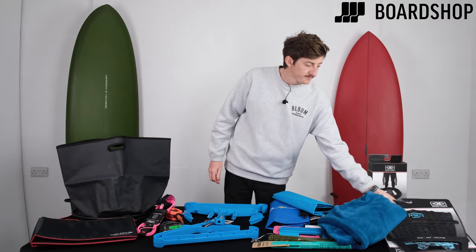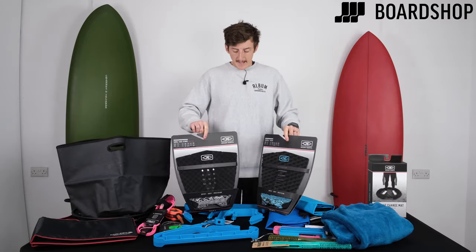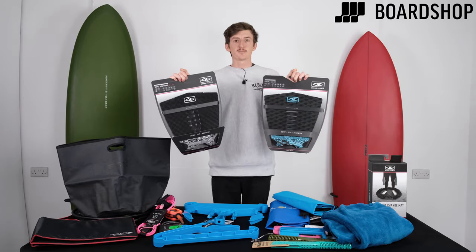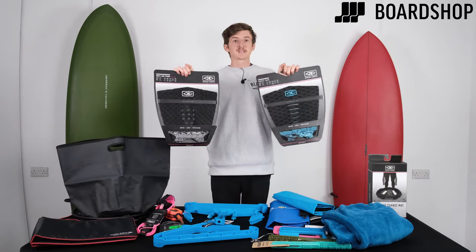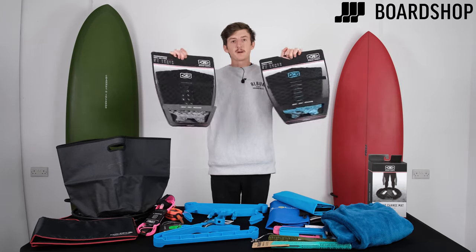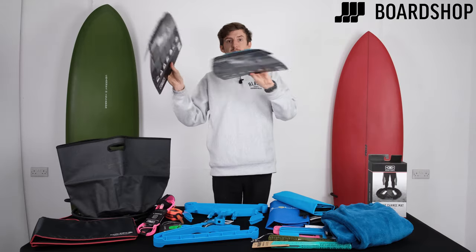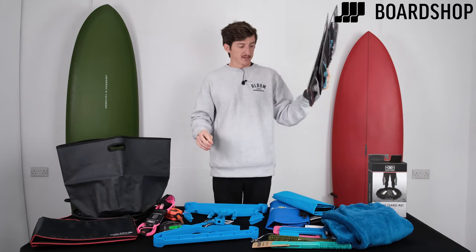Last but not least, another Ocean and Earth product — and it's a very, very good gift. Simple Jack tail pads. They come in a hybrid or the standard version and suit most tail shapes on most surfboards. If you need to check whether it will fit, just drop us an email or give us a call. At the price these are at, the value is amazing and they fit incredibly well. They come in various styles but in two sizes. They're a very, very good gift for someone who's maybe getting a new board from someone else and you want to contribute to that.